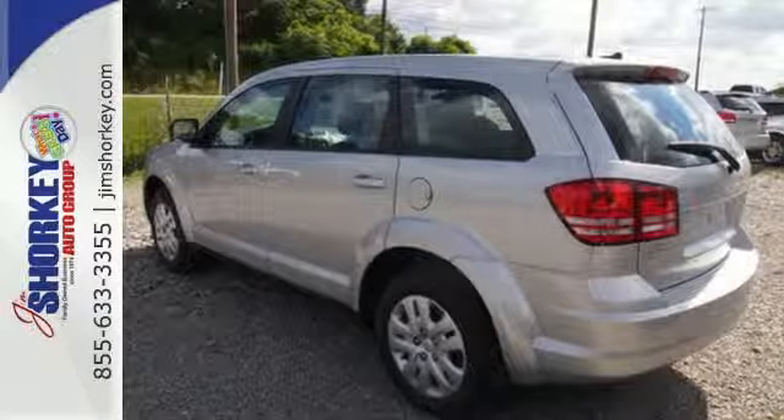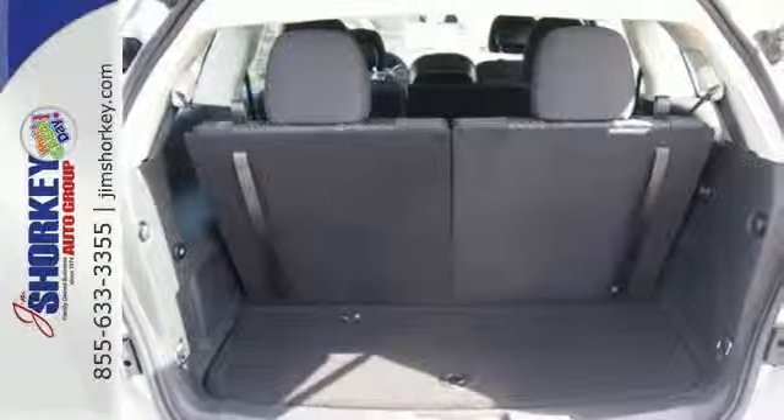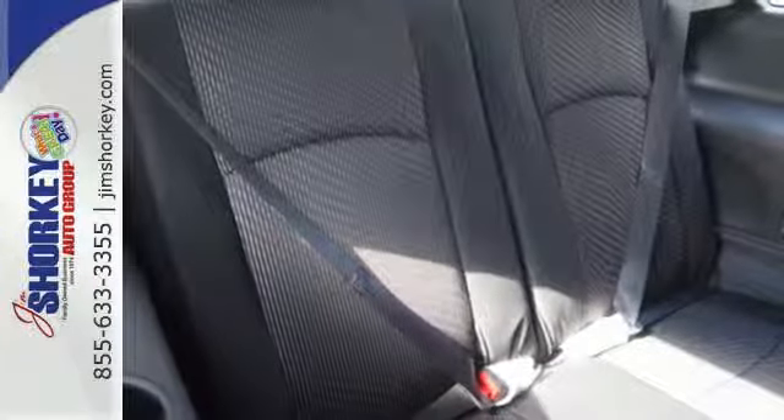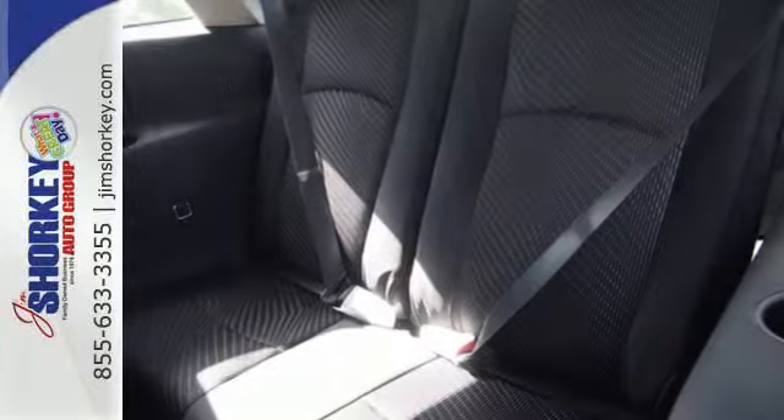Standard heated mirrors, low tire pressure warning, and multiple advanced airbags work hard to keep your cargo safe. It also comes with keyless entry, steering wheel mounted audio control, and climate control.